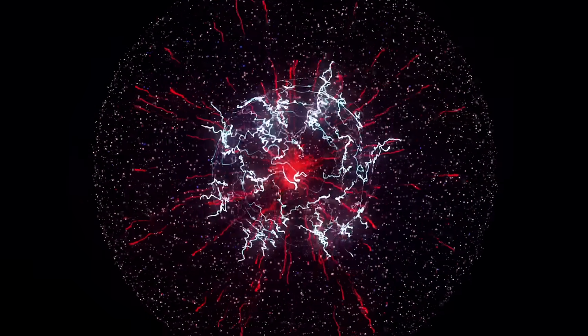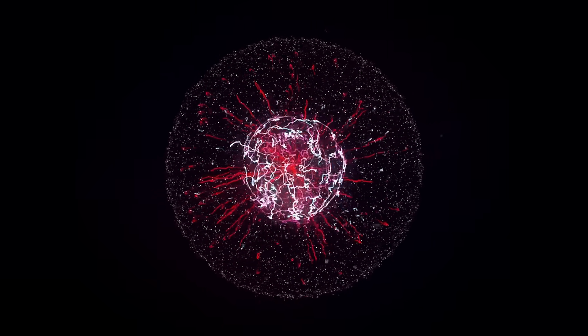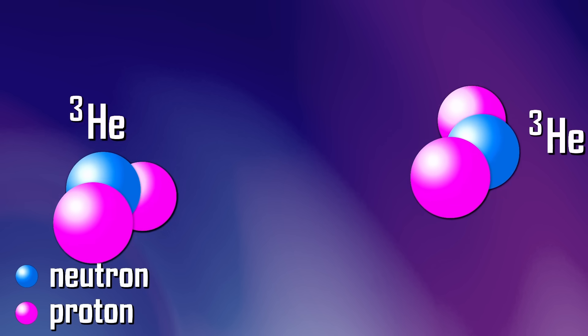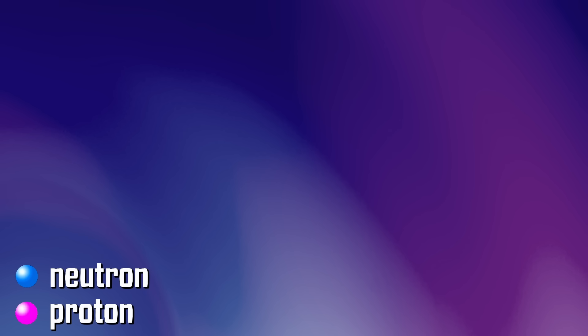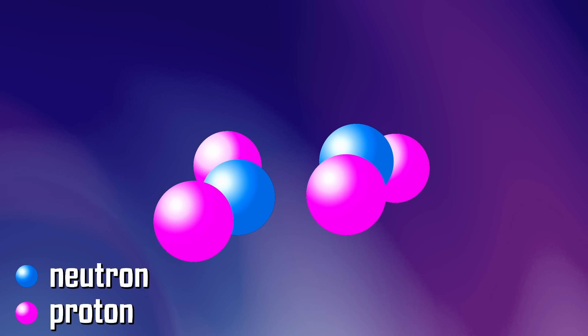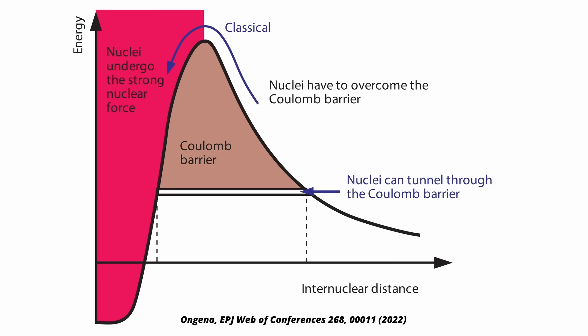When two small atomic nuclei join to form a larger one, enormous amounts of energy can be released. The problem with nuclear fusion is that atomic nuclei are all positively charged. For them to fuse, one has to overcome the electric repulsion between the nuclei until the strong nuclear force takes over. Crossing this so-called Coulomb barrier requires a lot of energy at first, but the fusion itself frees more energy than it requires.